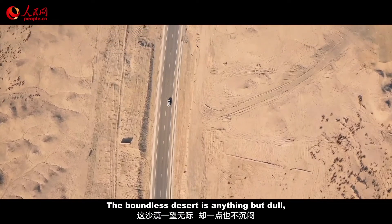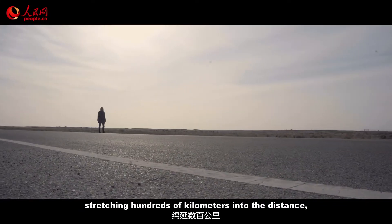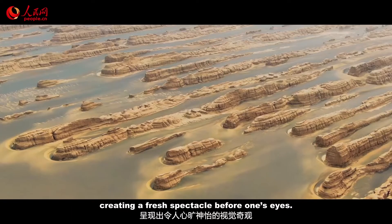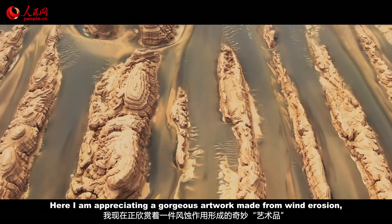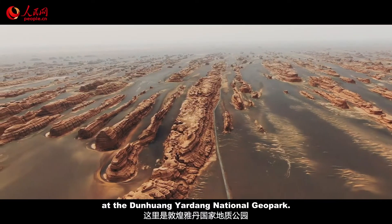The boundless desert is anything but dull, stretching hundreds of kilometers into the distance, creating a fresh spectacle before one's eyes. Here I am, appreciating a gorgeous artwork of wind erosion — Yardang Landform — at the Dunhuang Yardang National Geopark.